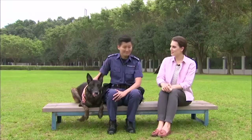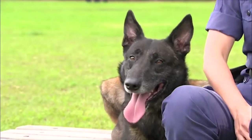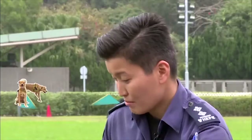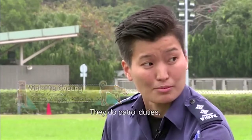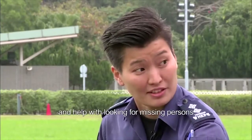It's very nice to meet you today, Officer. And who is this? It is Gough. Very nice to meet you, Gough. And what role do police dogs have in the police force? Police dogs are very important in helping with our duties. They do patrol duties, search for drugs and explosives, and help with looking for missing persons.